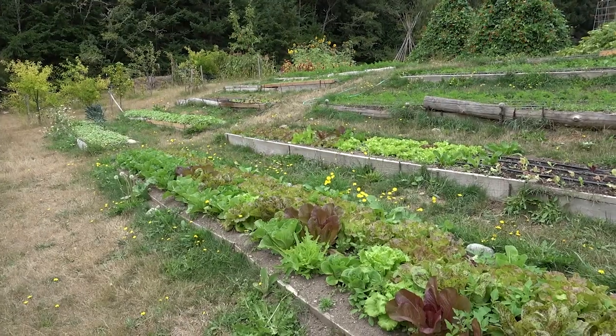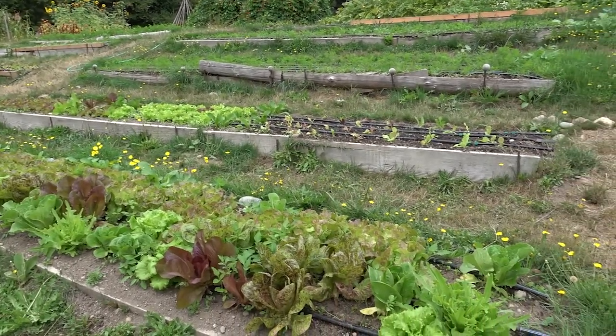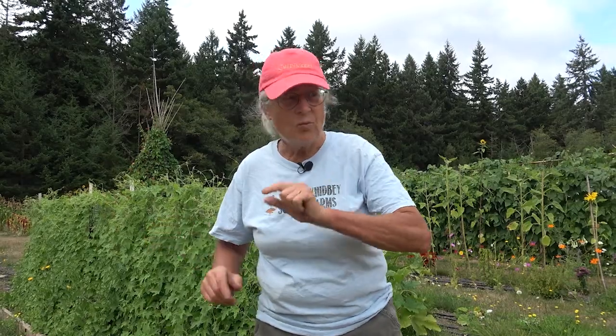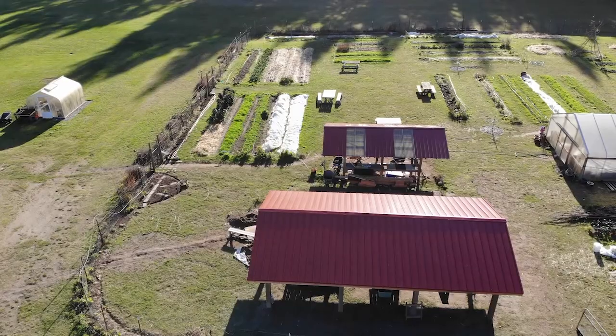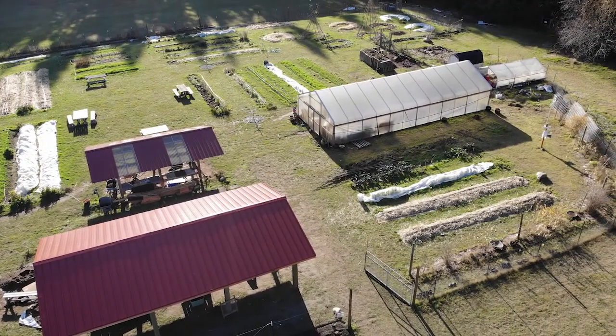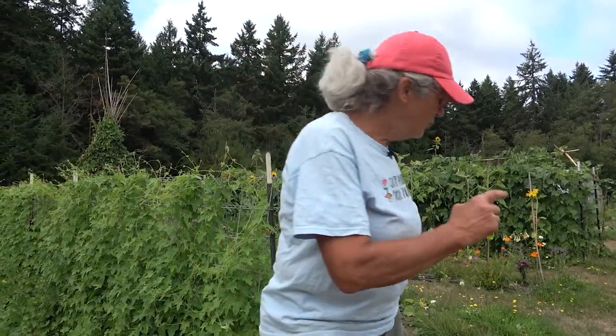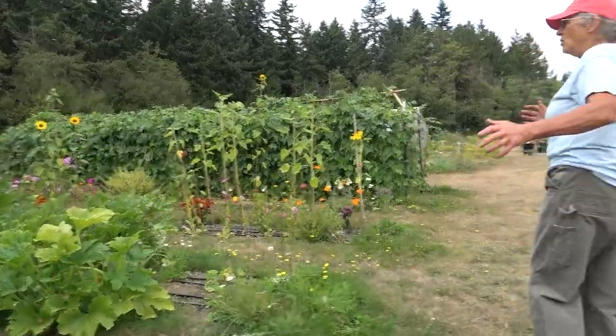Once we had this garden here, we negotiated protocols with the Chartwells Corporation, which is the food service provider for our lunches and breakfasts. Once we had a successful food safety protocol negotiated with them, we could sell our produce to the cafeteria, and that's when this whole big field up here we were able to cultivate. Let's move from our first ten terrace beds up to where we then started to add more beds.